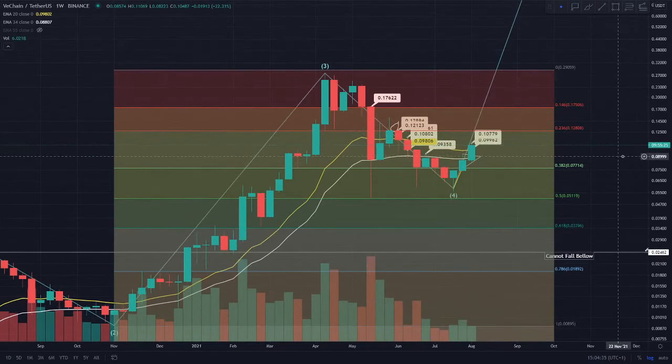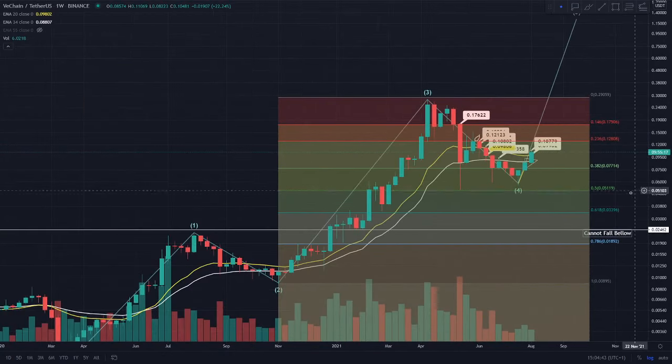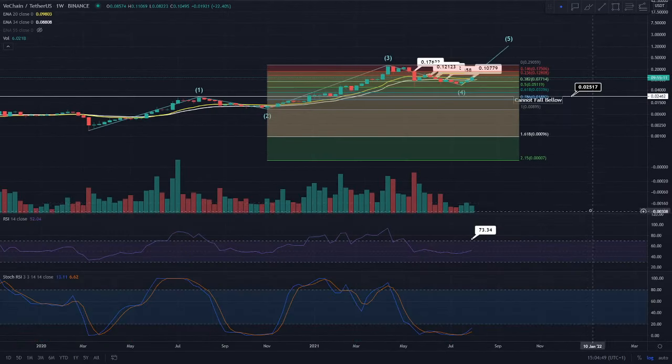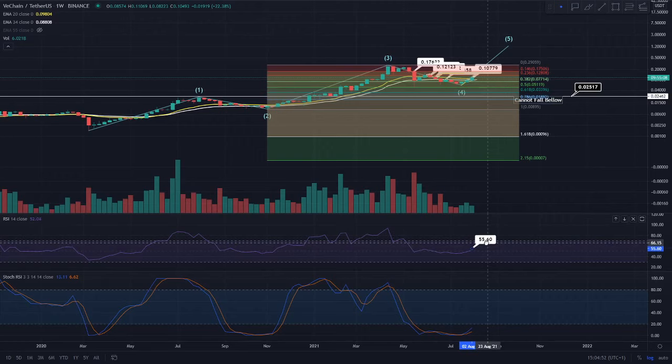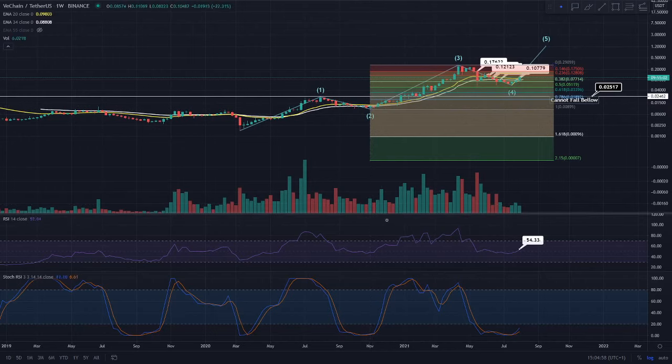If we had backtested that 0.236 level as support, then the 0.146 level — which is 14.6% of wave three, at the 17.6 cent region — is a very key level to watch. If you do see a backtest of that as well, you would be going on for the all-time high, which is around the 28 cent region. Essentially, if you see a backtest of 17.5 cent after backtesting 12.8 cent, that's where the all-time high comes in. VeChain is coming together nicely. Elliott Wave theory has definitely been a data point here, and on the weekly RSI you're at a healthy 54 level.